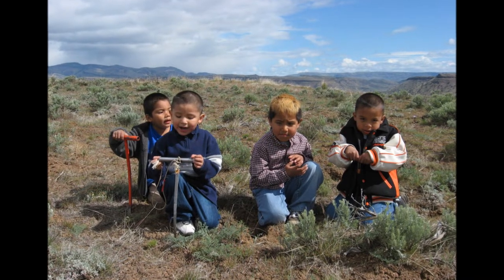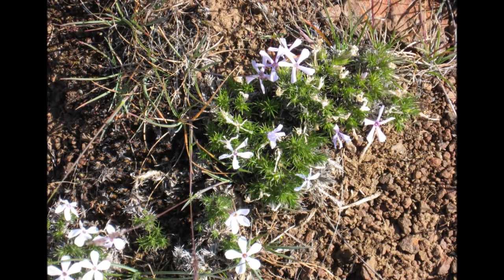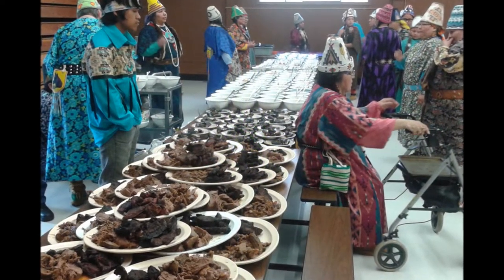Springtime is the season to gather these three main traditional foods. These foods are highly nutritious and they grow naturally in the earth for us to dig up and put away for the whole year, eating until the next spring comes. We celebrate these foods at a yearly root feast in our longhouses, where the foods are all lined up by the seasons they come.